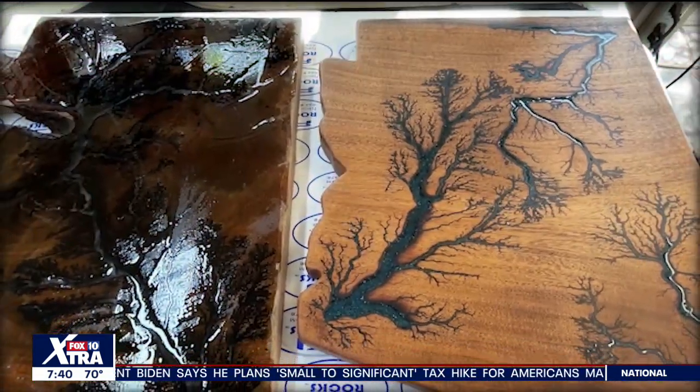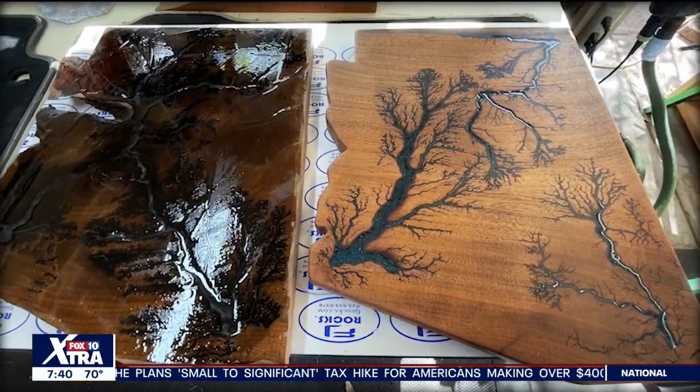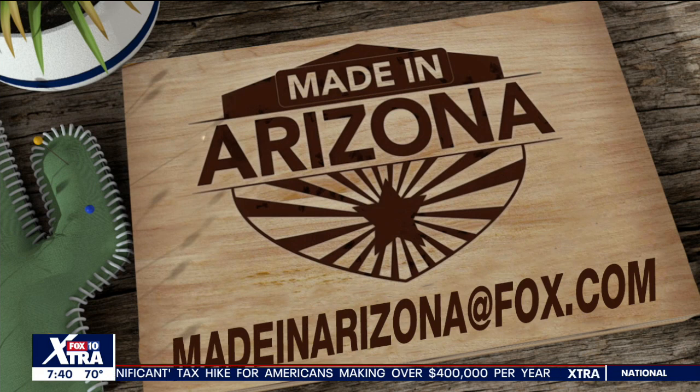Christina Carrillo, Fox 10 News. We are fortunate to have him in this community to share his gift. If you are interested in Gary's work, we have a link up on our website, fox10phoenix.com. And if you have a product or know a business made in Arizona, let us know — we'd love to share your story. Just email us at madeinarizona@fox.com.